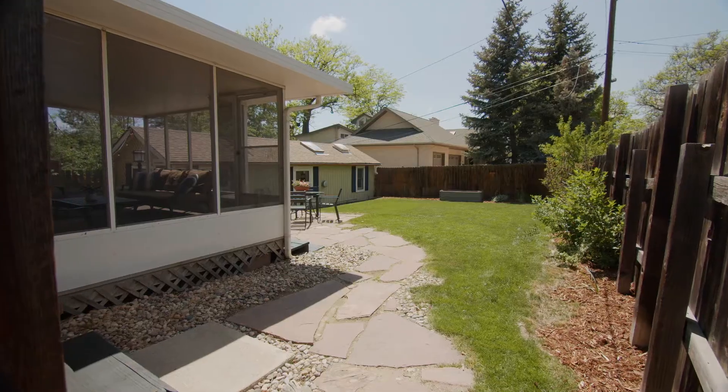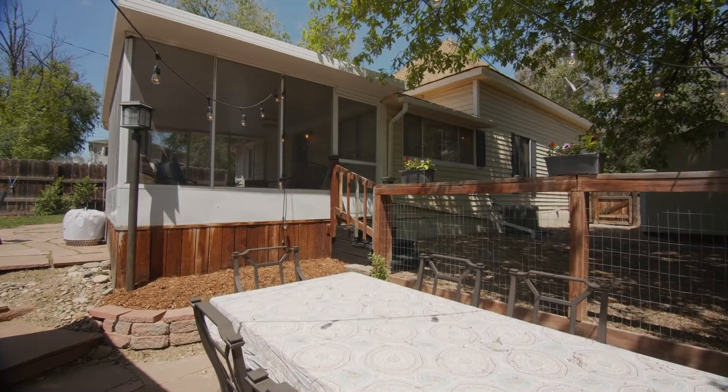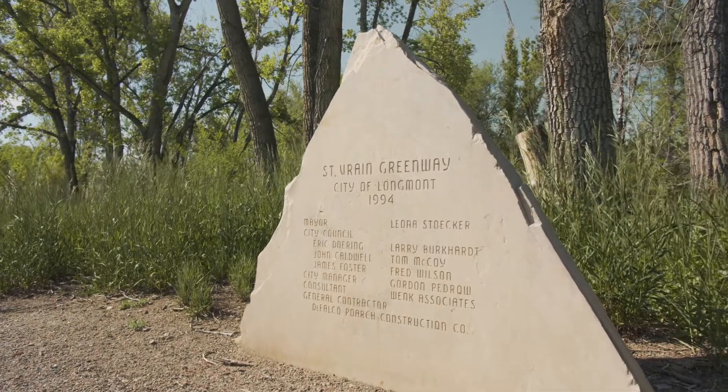The yard is very private with great outdoor living space and a nice big side yard. The beautiful St. Vrain Greenway is also a short walk from the home.